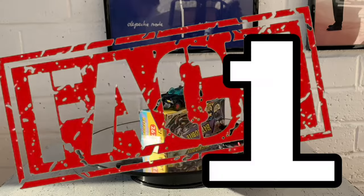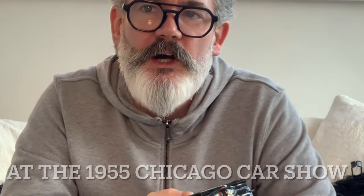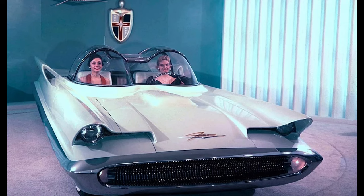Thing / fact number one: the Batmobile itself wasn't created for the TV show. It was a concept design made by Ford to show off its Lincoln brand of cars at the 1955 car show. It was called the Lincoln Futura and was a massive success, becoming famous in its own right 11 years before it would appear on TV as the Batmobile.